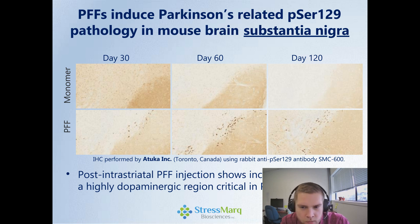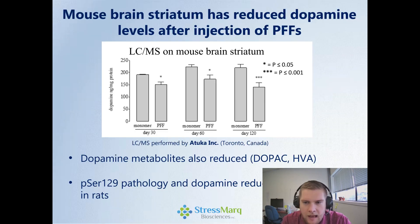It's also important to look at dopamine-rich regions, as these dopaminergic neurons are critical in Parkinson's disease. We see our preformed fibril injections, even after 30 days, show significant pathology of phosphoserine-129 distal from this region, while monomer shows nothing. Looking at dopamine levels, we do see a significant decrease in both dopamine and dopamine metabolites. Monomer has no effect on dopamine levels, but with preformed fibrils at 30, 60, and 120 days, we're getting an increasing loss of dopamine, which is produced in the dopaminergic neuron — critical and associated with Parkinson's disease.